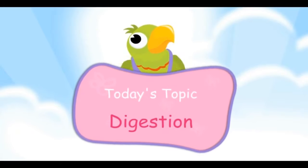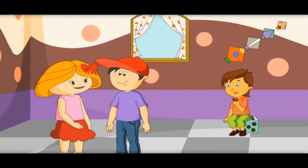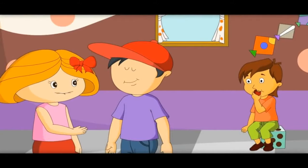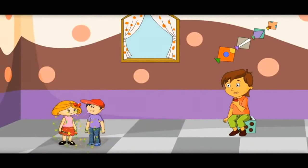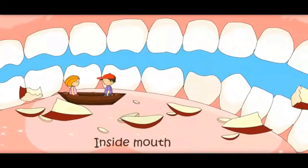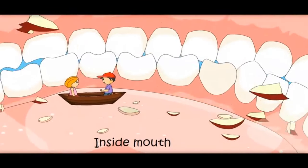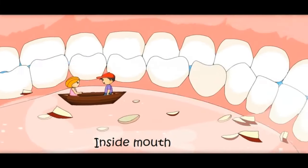Today's topic: Digestion! I love apples. Do you know what happens to the food inside our body? Let's get into this boy's body with the apple and see what happens to it. We have become so small that we can enter his body. Let us start from the mouth. Teeth are making the apple into small pieces and grinding it. Saliva gets added to the food, and food becomes a thin paste.